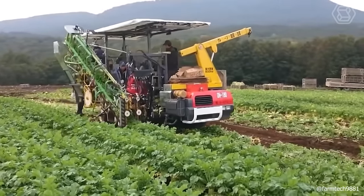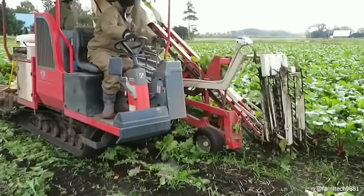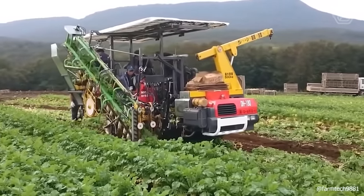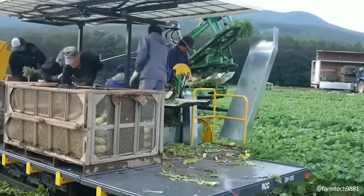Following the sowing process, when it's time to harvest radishes, a specialized machine equipped with a conveyor belt emerges as an invaluable asset. This machine excels in harvesting, saving you from the strain of bending over extensive fields. The model currently displayed is an exemplary choice for this task.